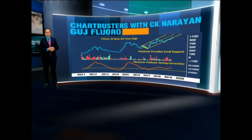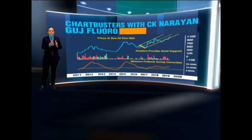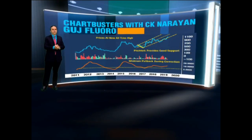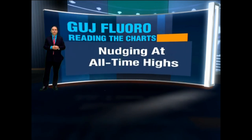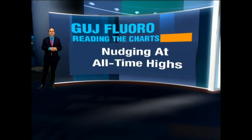Gujarat Fluoro is a leading manufacturer of PTFE, refrigerant gases, and caustic soda. The company may look a little expensive in terms of valuation, trading at 41 times, but if you look at it in terms of the discount it has relative to the INOX group and the holding company, it deserves much better valuations.